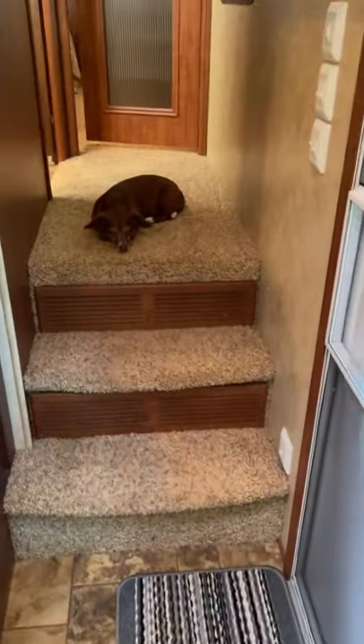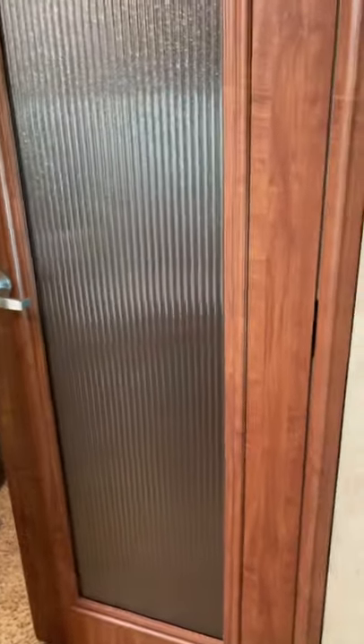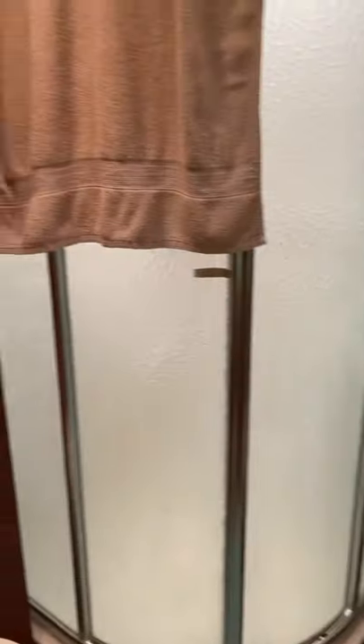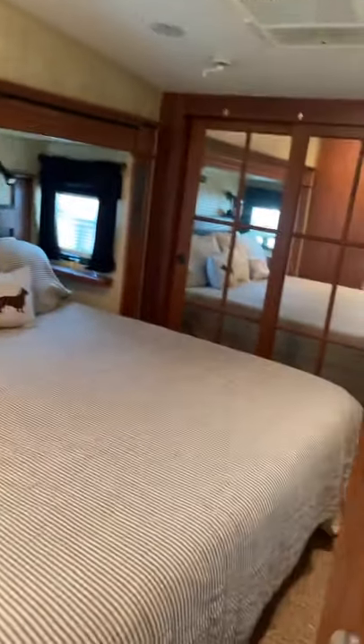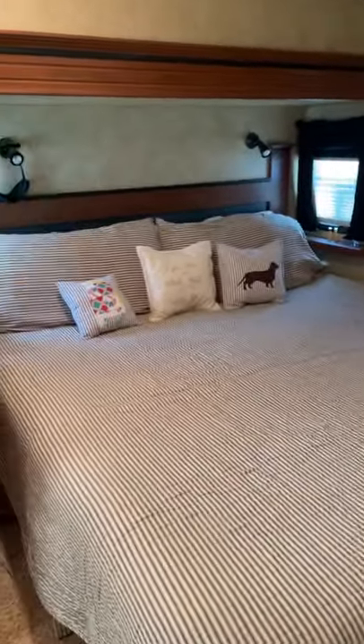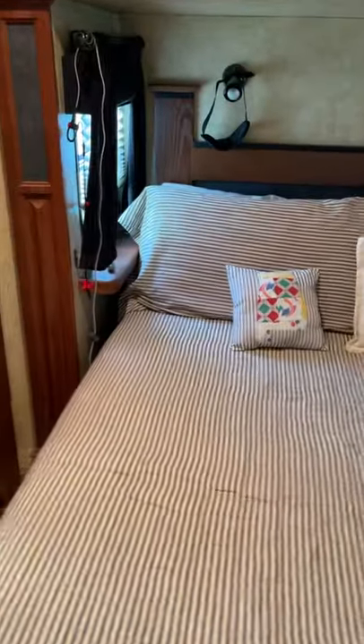I'm going to head upstairs to our bedroom and bath. Mama's coming! When you get up to the top of the stairs and you turn left, here is our bathroom and our shower. Here is our bedroom. We have a king-size bed, and we also have a door from the bathroom into our bedroom.